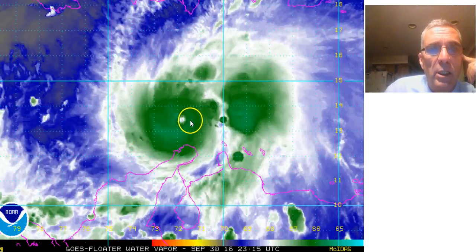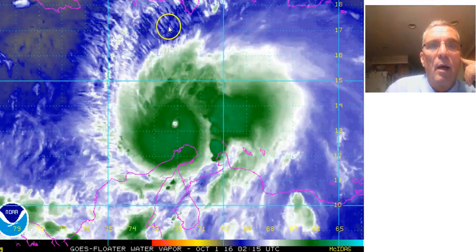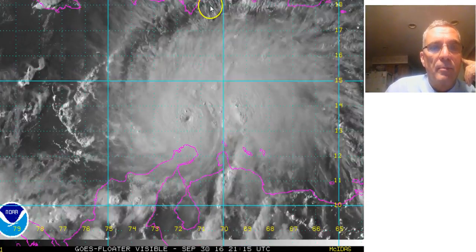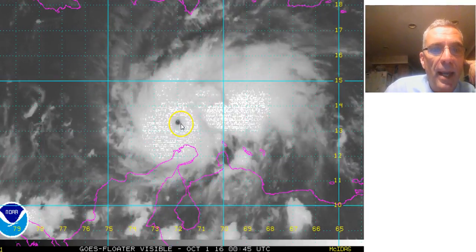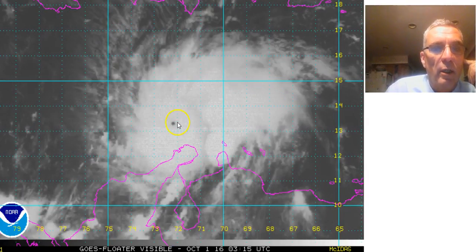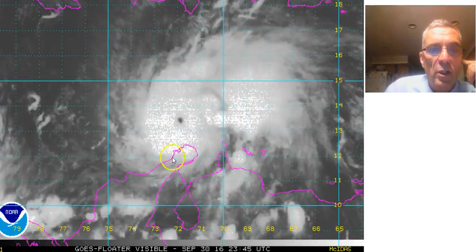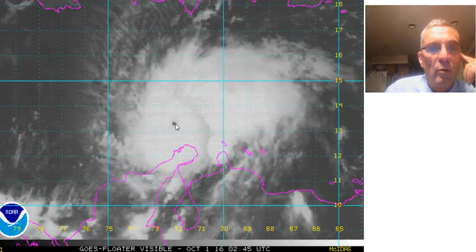Following the eye, it is still moving on a west-southwest course, responding to a big upper high to the north. Here's the infrared view — you can see that little pinprick of an eye right in there. It's just almost perfectly circular, incredibly impressive. And this is the north coast of Colombia here — that's how far south this is. We don't often see hurricanes this far south.